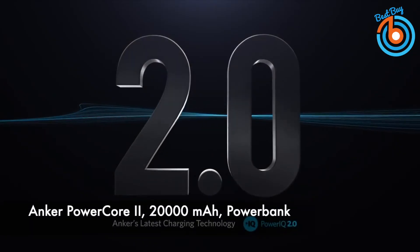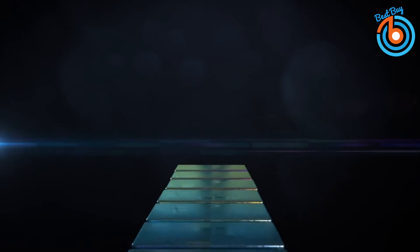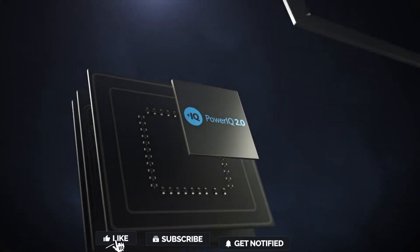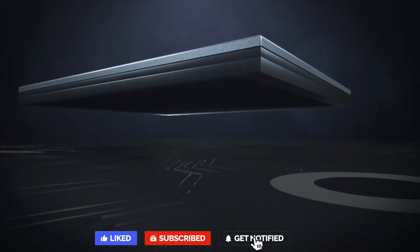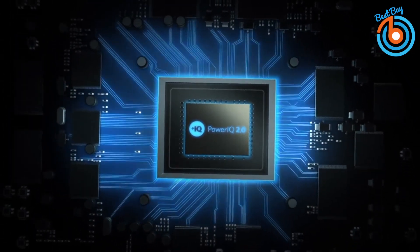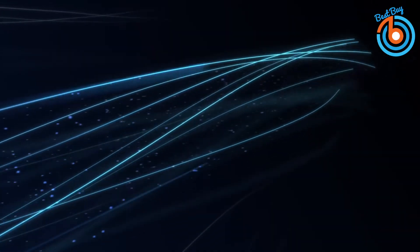This is the Anker PowerCore 2nd Gen, 20,000 mAh power bank with Power IQ 2.0 and two USB-A ports. Power IQ 2.0 is now multi-directional, allowing PowerCore to take advantage of rapid input charging. Get fully juiced up in as little as 5 hours and spend more time away from the outlet. It is an ultra-high capacity portable charger with upgraded compatibility.